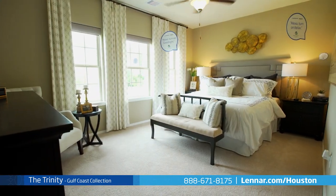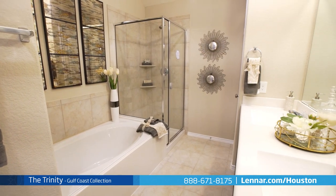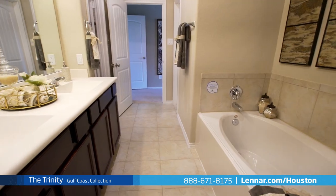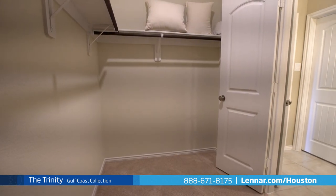The master suite of the Trinity, located on the second floor, features a private bathroom retreat with a separate step-in shower and soaking garden tub, a dual sink vanity, and a huge walk-in closet.